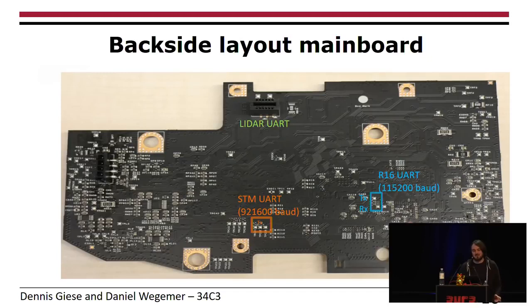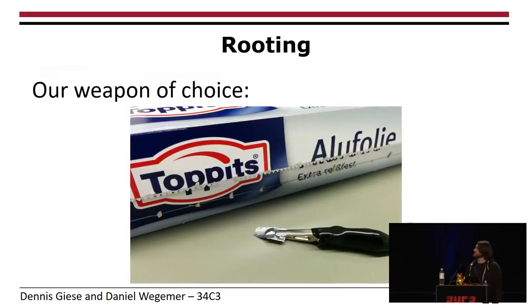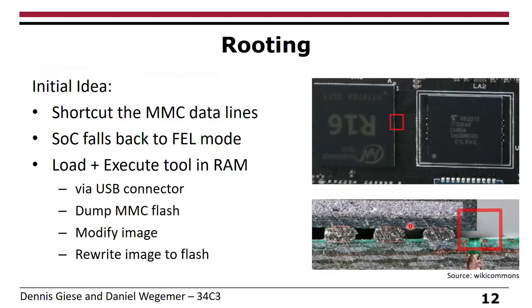Unfortunately, if you connect to that UART, you don't see anything or can't do anything. So our next step was to attack the hardware to get root access. Our weapon of choice was aluminum foil. Looking at the data sheet of the application processor, it has a fallback mode called FEL mode. We inserted the aluminum foil under the BGA chip and shorted the MMC data lines, causing the application processor to fall back into FEL mode. Then we could connect through USB and upload a small tool which dumps the complete memory content of the MMC flash. Exactly one layer of aluminum foil fits under the chip — two are too much.